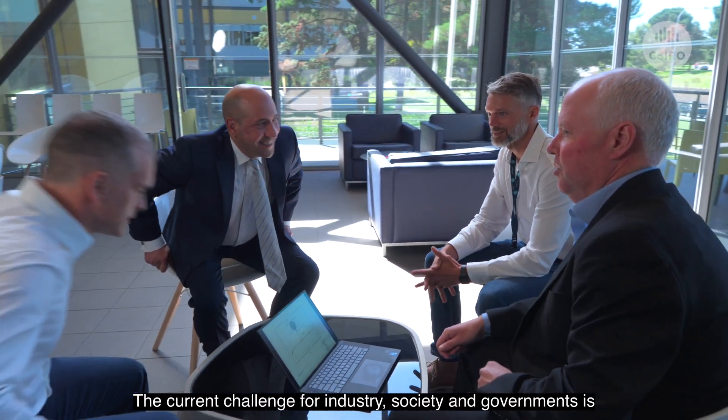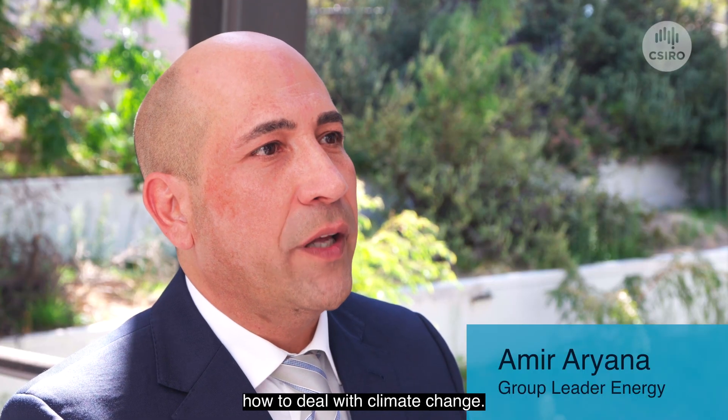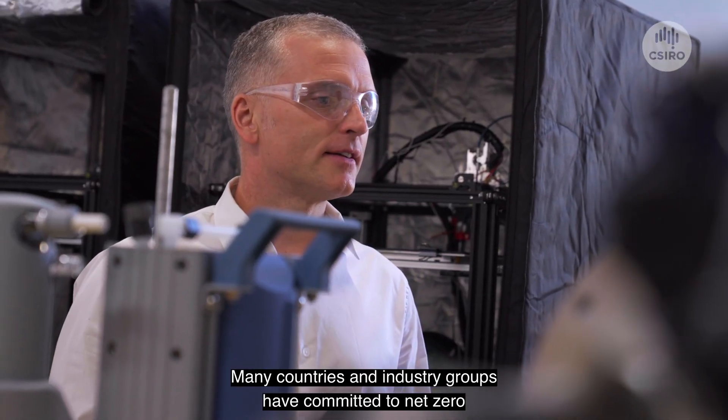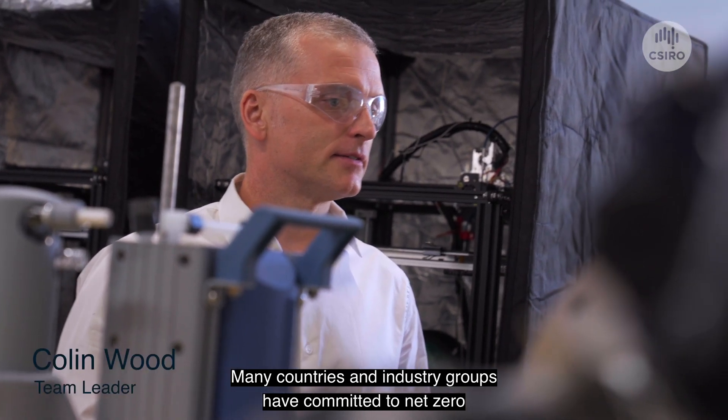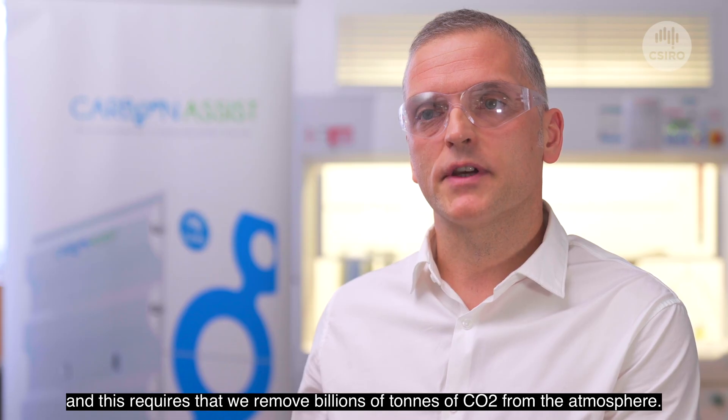The current challenge for industry, society and governments is how to deal with climate change. Many countries and industry groups have committed to net zero. This requires that we remove billions of tonnes of CO2 from the atmosphere.